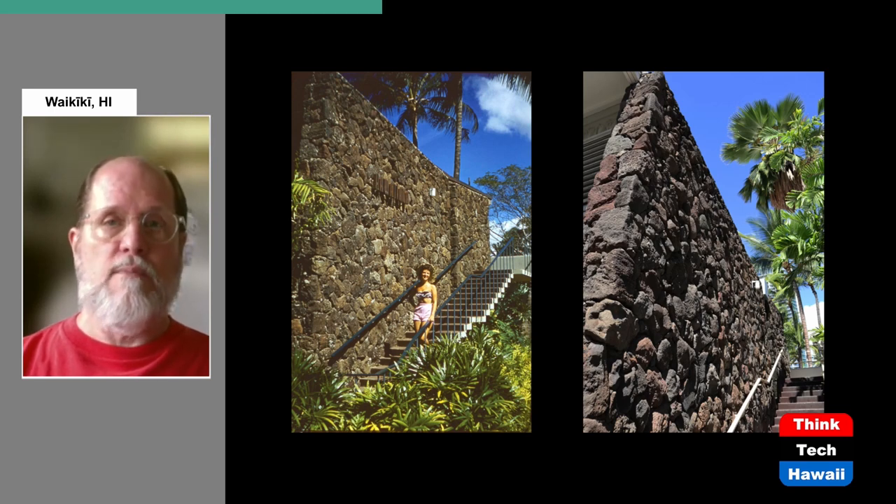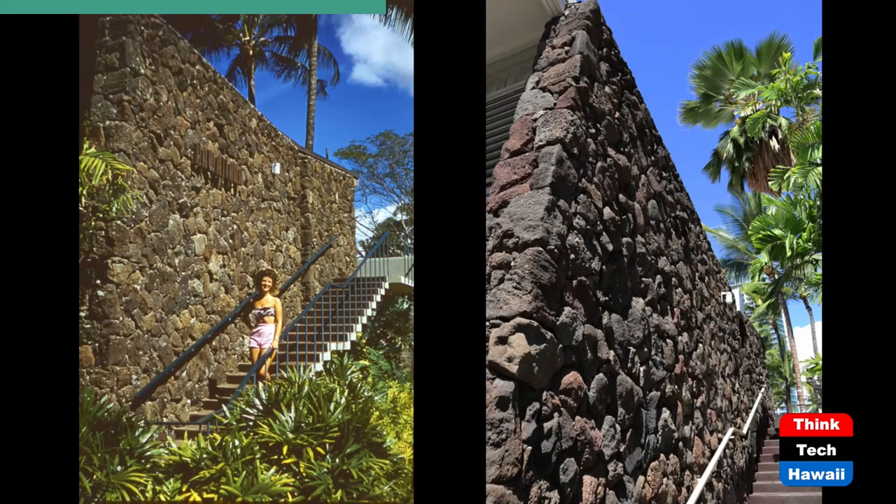Originally the Hawaiiana name was done in metal letters on the wall. It's no longer there today because, of course, it's no longer called the Hawaiiana Hotel.